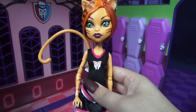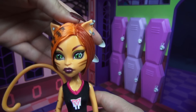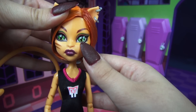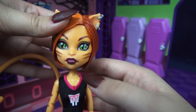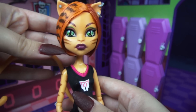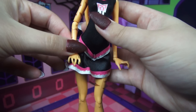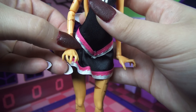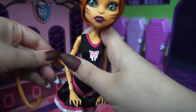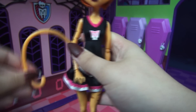Before finishing up, let's take a quick look at Toralei's freaky flaw. She is a werecat so she has some pretty feline features. Starting off, her little cat ears are up there. She has cat eyes going on both in makeup and in her actual literal eyeballs. She also has striping going on all over her body — on her cheeks, on one of her arms, and on one of her legs. She also has the werecat freaky claws and a tail, which is actually really well stuck in there and is poseable, which is a nice touch.